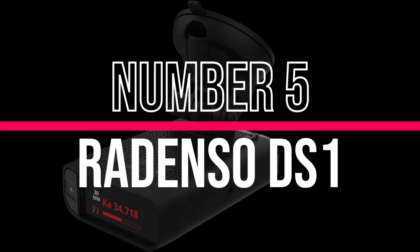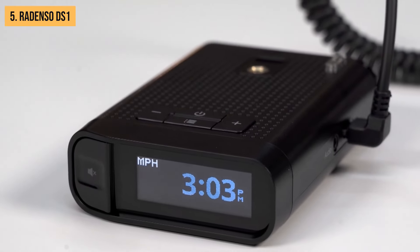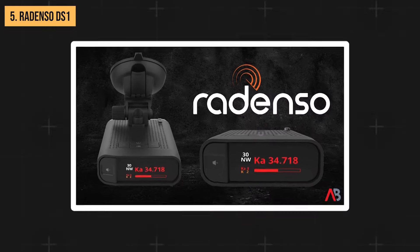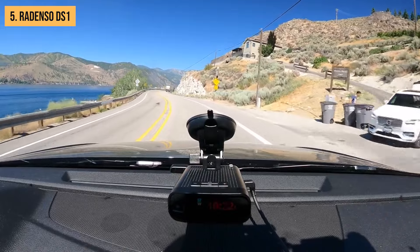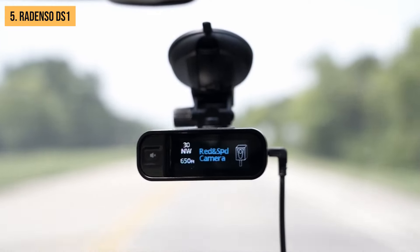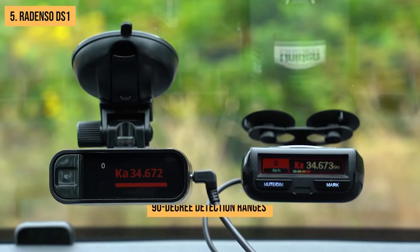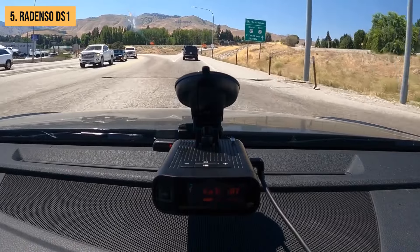Coming in at number 5, we have the Rodenzo DS-1. This sleek little device packs a punch and offers some impressive features that make it a solid contender in the radar detector game. The DS-1 boasts an impressive 2-mile frontal detection range, giving you plenty of time to adjust your speed if needed. However, its rear and 90-degree detection ranges aren't quite as impressive, coming in at 0.6 and 0.5 miles, respectively.